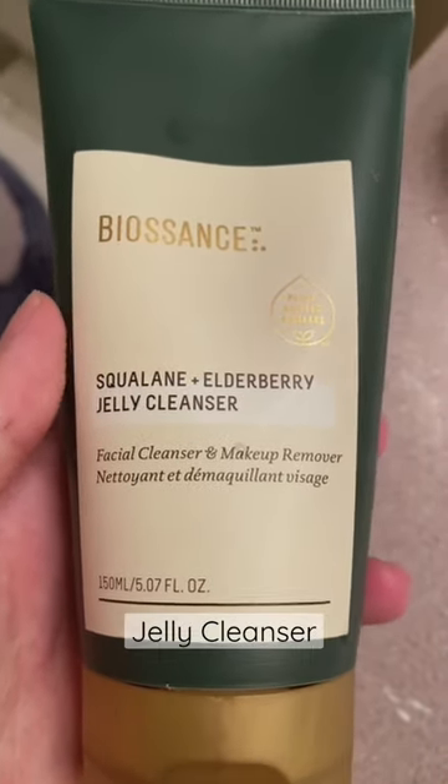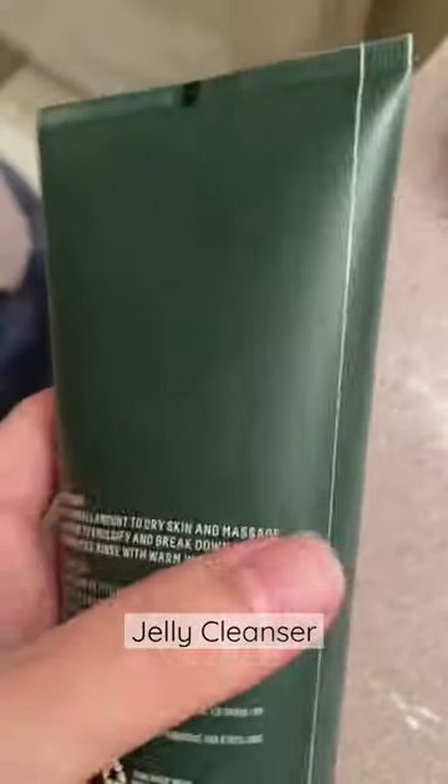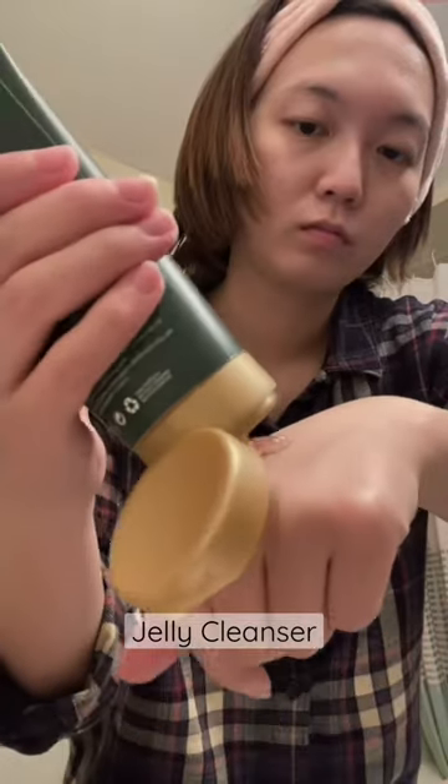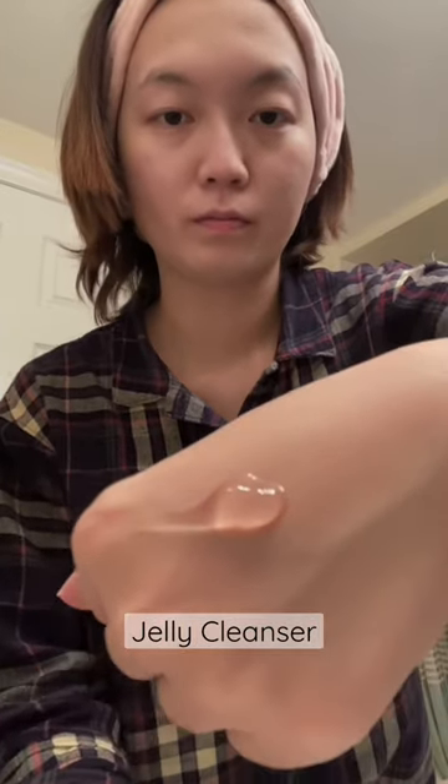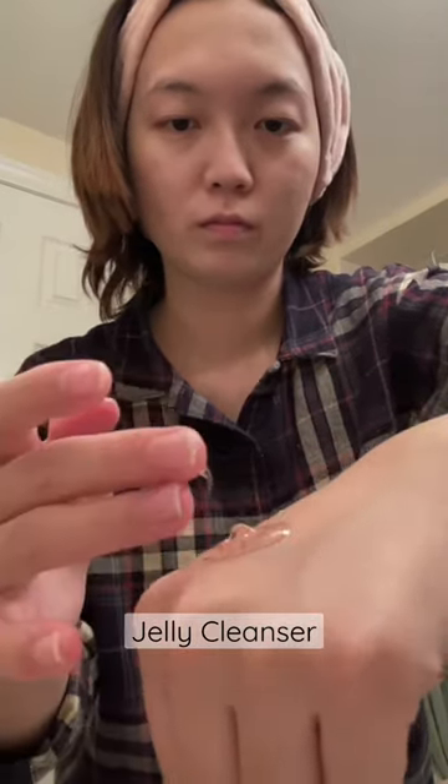This contains squalane, which is derived from sugarcane. Notice it's not squalene, which comes from the fat of a shark's liver. Squalane mimics squalene and is one of the best hydrators for our skin.